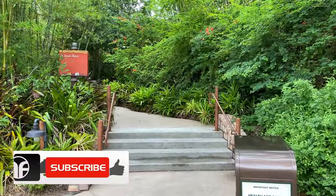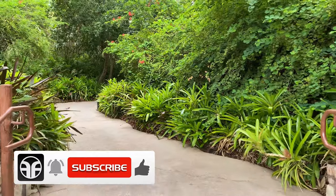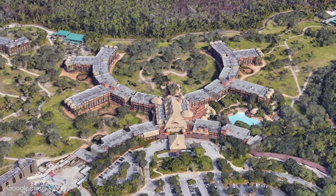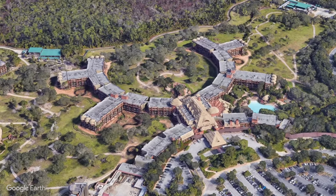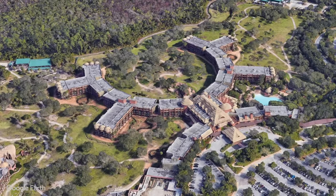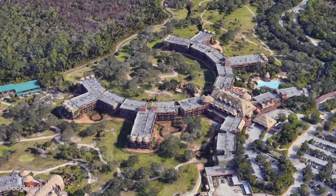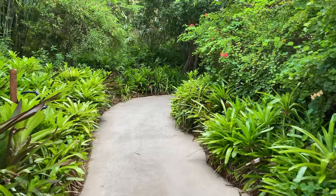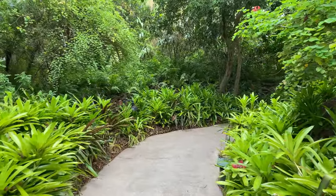Jambo from Disney's Animal Kingdom Resort, where the wilds of an African savannah meet the comforts of a deluxe resort. Disney's Animal Kingdom Lodge is an African themed resort at the Walt Disney World Resort, located in the Animal Kingdom Resort area adjacent to Disney's Animal Kingdom.